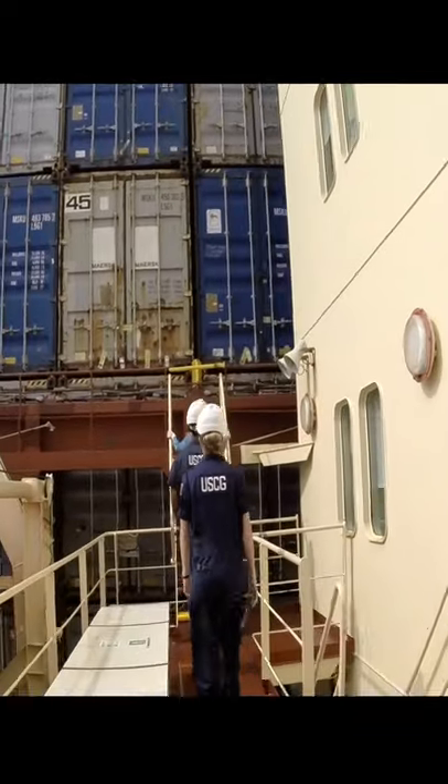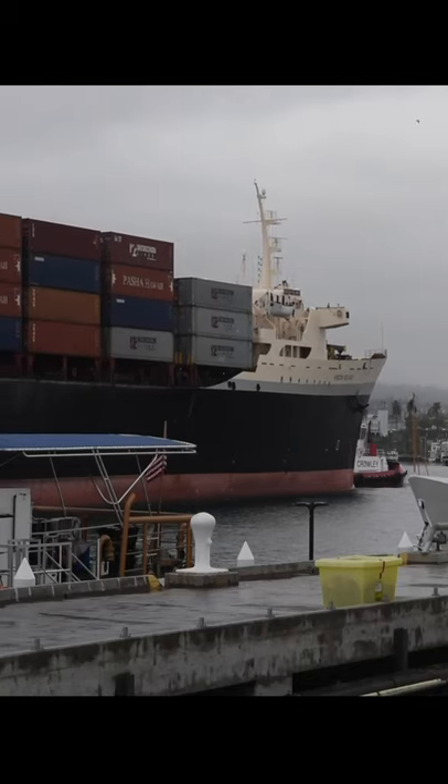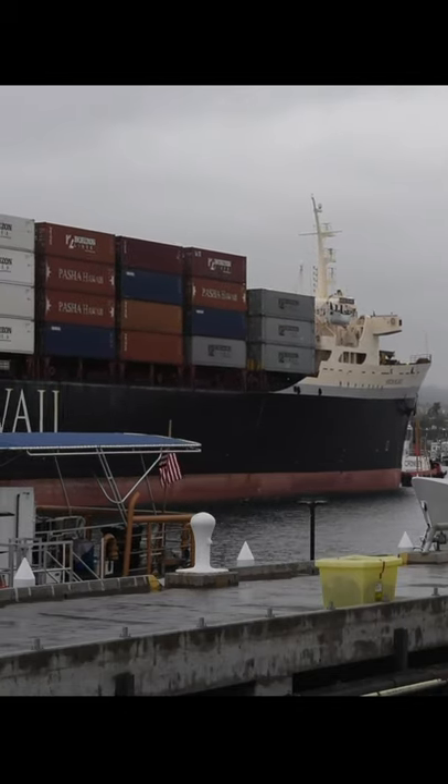The Coast Guard is intimately involved in both port complexes of Los Angeles Long Beach, the safety and security of all ships that come into and exit the port, as well as their interface with the facilities on the actual port footprints themselves.